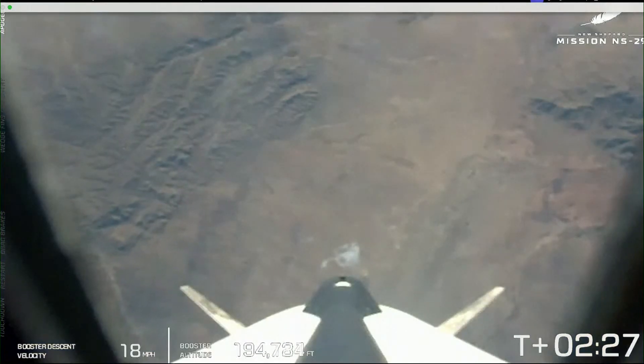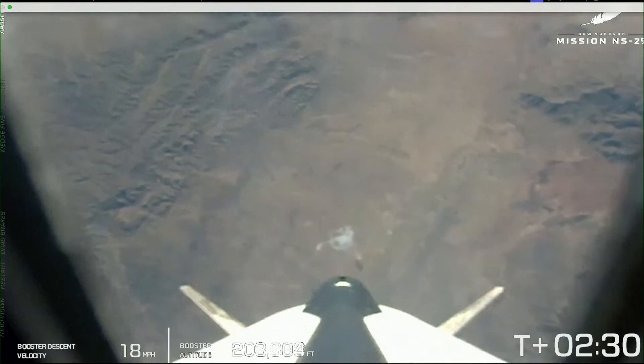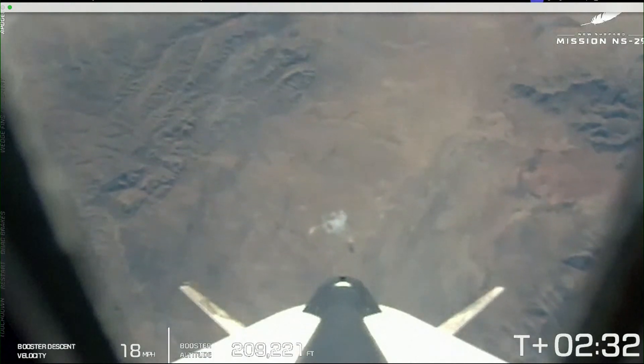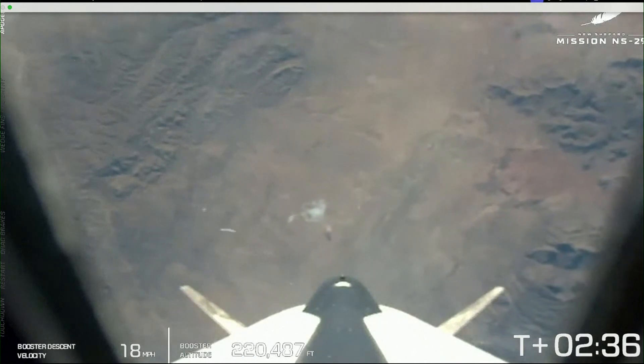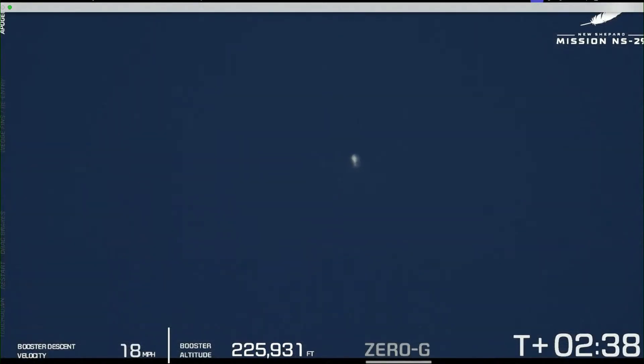We've had MECO — main engine cutoff. Shortly, we'll see separation.